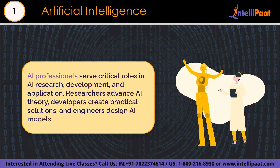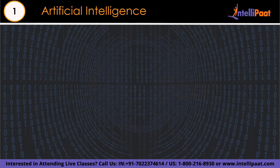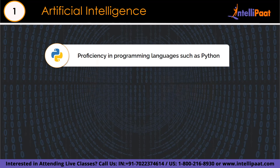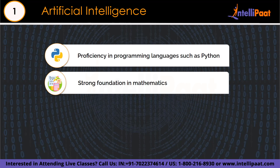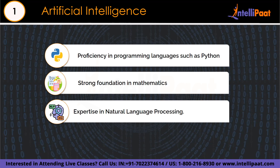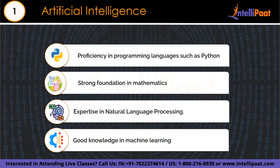Finally, number 1 is the artificial intelligence engineer. An AI engineer is an IT expert whose mission is to develop intelligent algorithms capable of learning, analyzing, and predicting future events. Their job is to create machines capable of thinking like the human brain. AI engineering requires proficiency in programming languages such as Python, Java, or C++, a strong foundation in mathematics including linear algebra and calculus, expertise in deep learning and natural language processing (NLP), a background in machine learning, and effective communication skills.